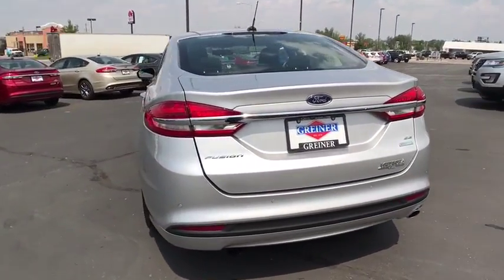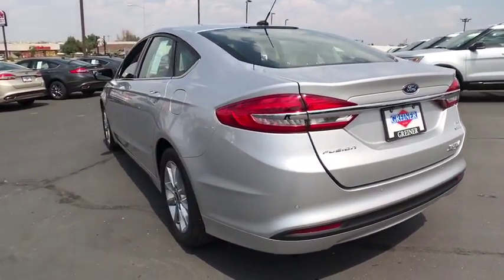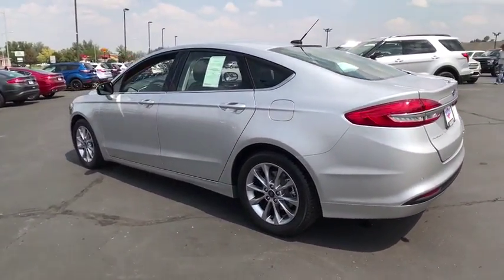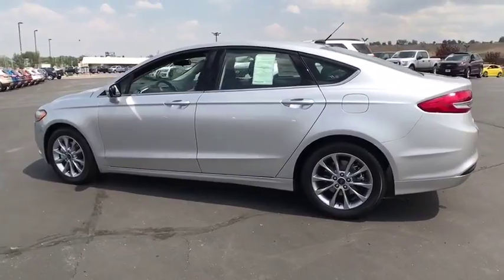Four-wheel disc brakes. Auto off headlights. Front wheel drive. Rear defrost. AM FM stereo radio. Bucket seats. CD player. Child safety locks.